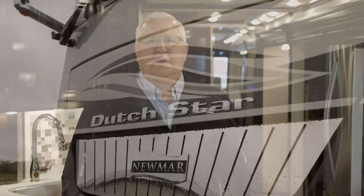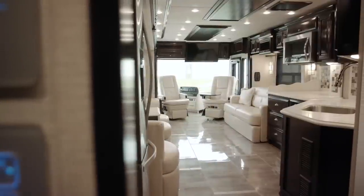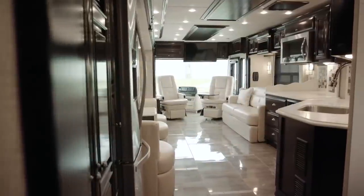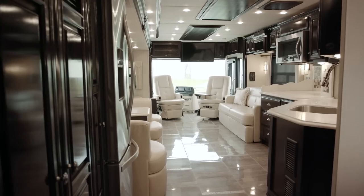Hi, I'm Dave Garl. I work for Newmar Corporation. I'm very excited today to show you the new 2018 Dutch Star. As we walk through, this is a new interior we have for this year. This is a C-Pearl. We have the porcelain floor with glass inserts.